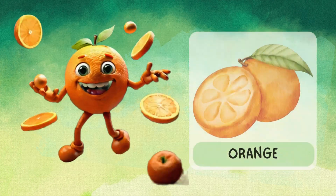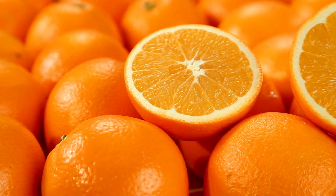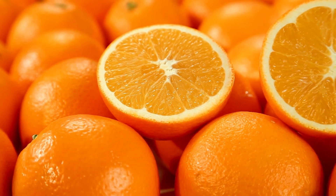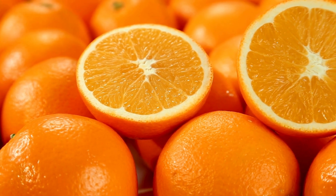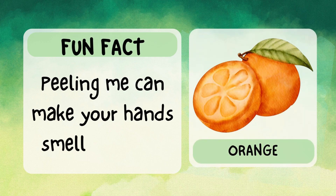Hi there, I'm orange. I'm juicy and full of flavor. I'm packed with vitamin C to help you stay strong. My skin is thick and bumpy, but inside I'm all sweet and juicy. Fun fact: peeling me can make your hands smell amazing.